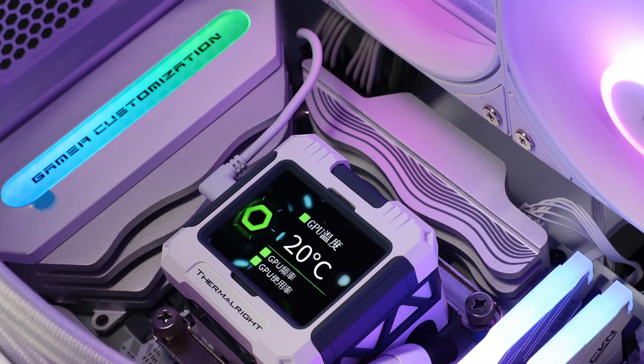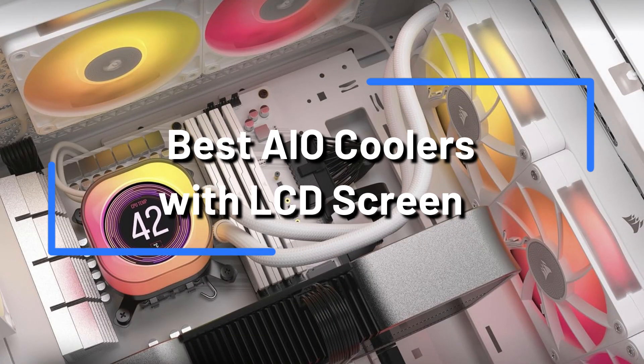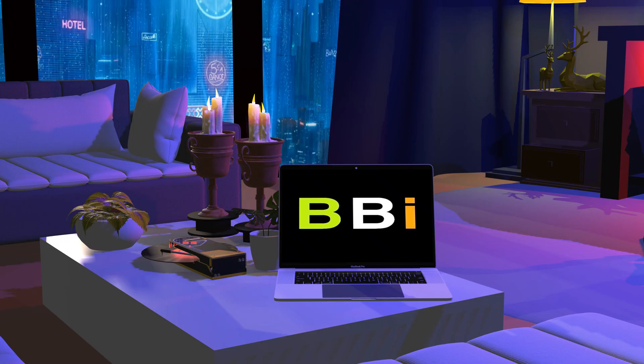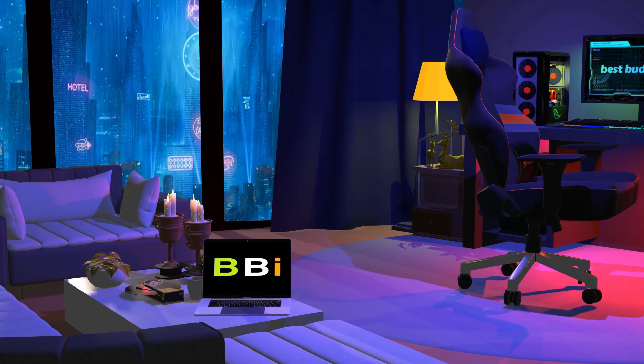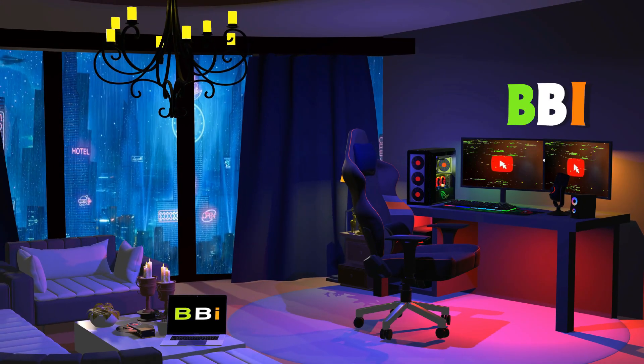In this video, we'll explore three of the best AIO coolers with LCD screens available. These coolers combine cutting-edge cooling performance with eye-catching, customizable displays. Welcome to Best Budget Info, where we review tech products to help you make the best purchasing decision. Our team stays busy to keep you updated on the latest tech trends.